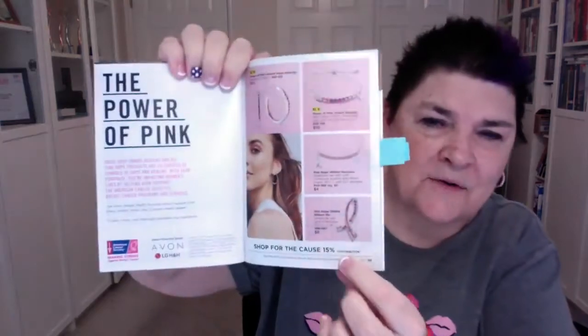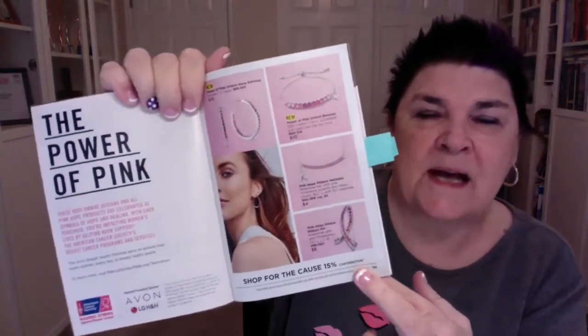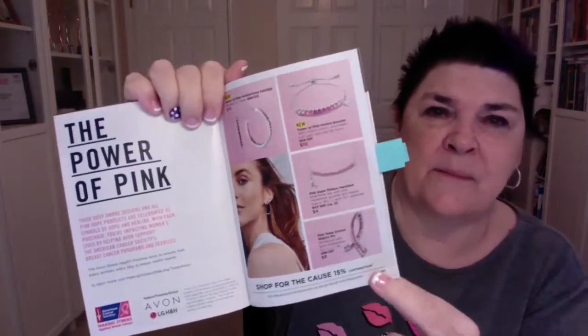I want to point out our new breast cancer items — we have these Power Pink Ombré Hoop Earrings, and a beautiful Power Pink Ombré Bracelet with a little breast cancer symbol that's really easy to tighten. With all of these Pink Power products, 15% of all purchases go to the American Cancer Society for Making Strides Against Breast Cancer — a great way to support a very important cause.